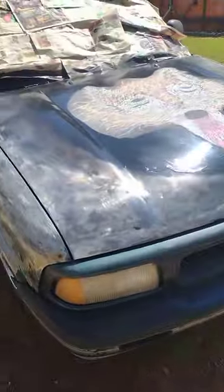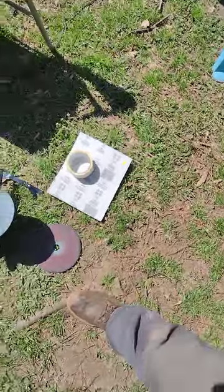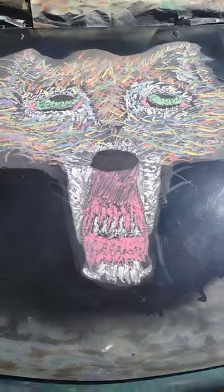Hey, my people, your boy James. I try to stay busy out here, getting to the grind. I put my mind to doing something creative, and this is what I came up with — the artwork on this truck. It's handcrafted by me. It's an angry wolf, a multiple-color wolf, and that's how it turned out for me.